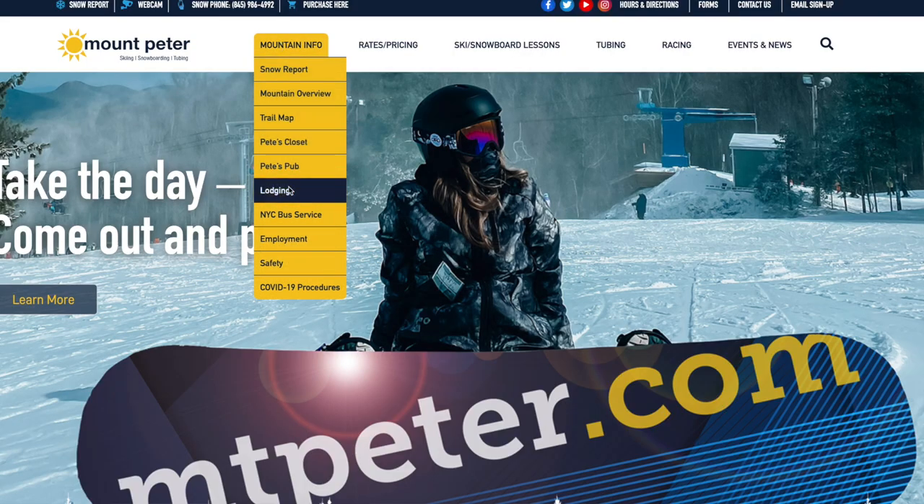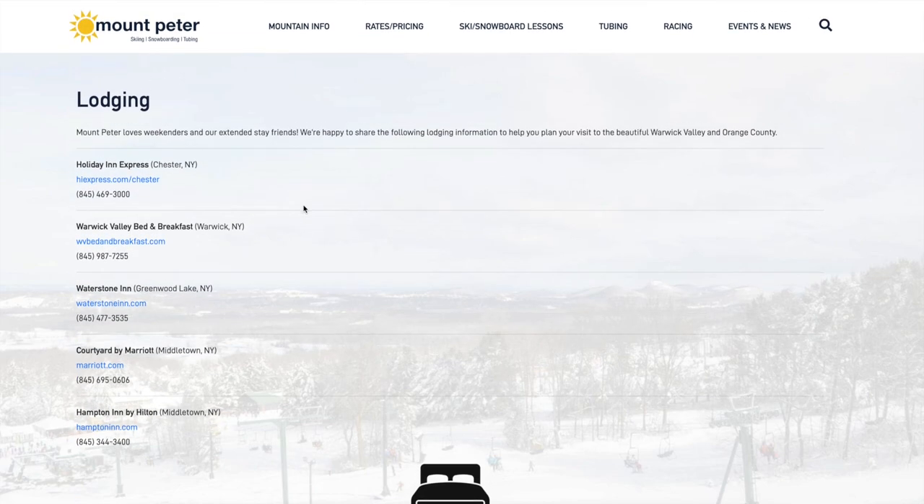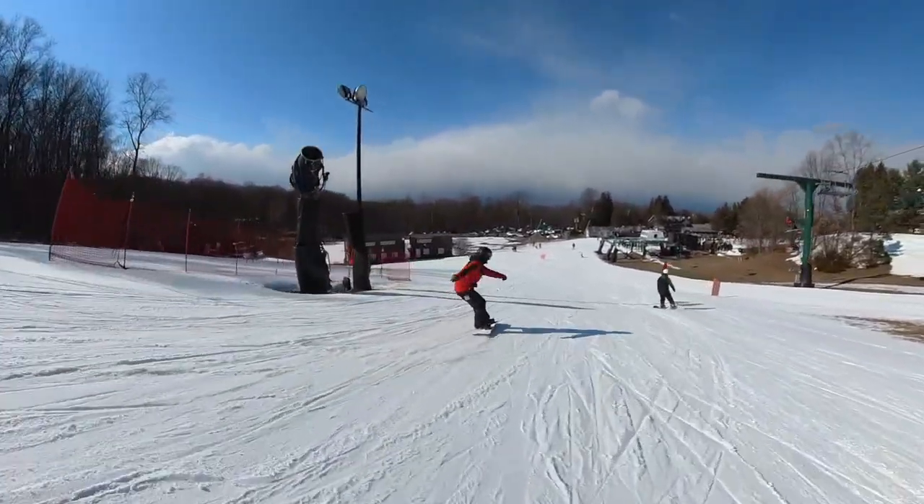For lodging, they don't have any ski-in ski-out, so I gave them a one. But I love when resorts do this — they don't have lodging but their website actually has a lodging section that points you to the closest places nearby to stay. It's nice that they do that, so they get a one for the effort.